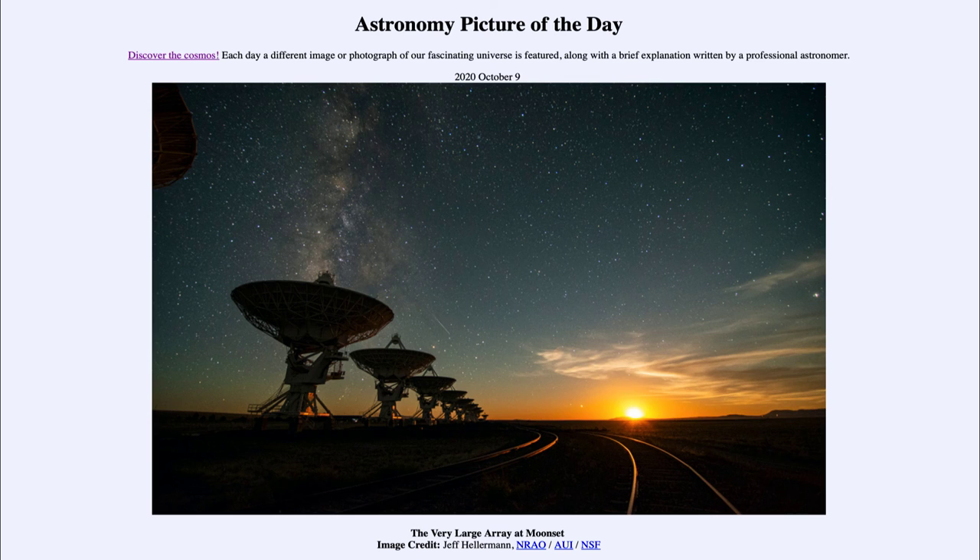Here we're celebrating 40 years since the dedication of the VLA as an operating telescope, with a chance to see a little bit of it out in the desert of New Mexico. So that was our picture of the day for October the 9th of 2020, titled 'The Very Large Array at Moonset.' We'll be back again tomorrow for the next picture. Until then, have a great day everyone, and I will see you in class.